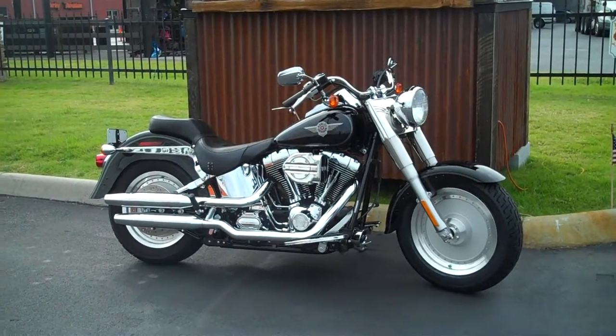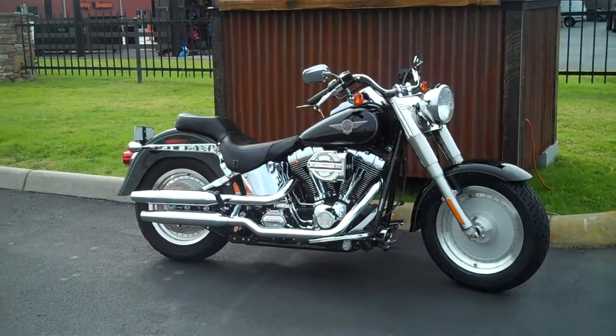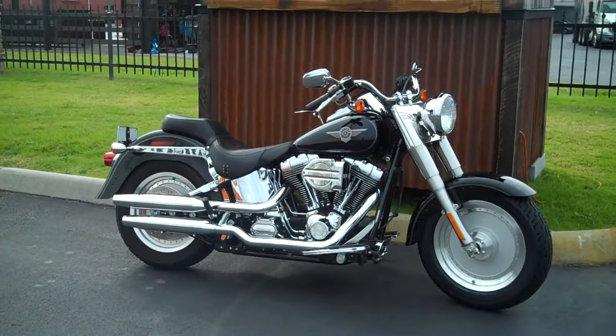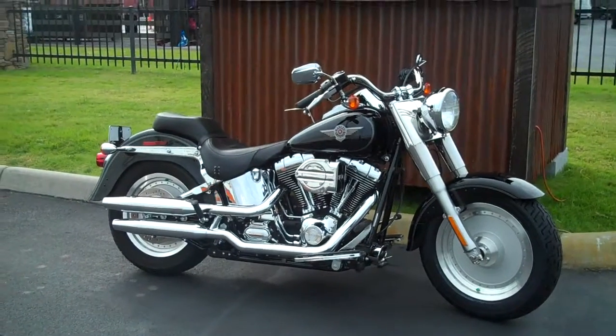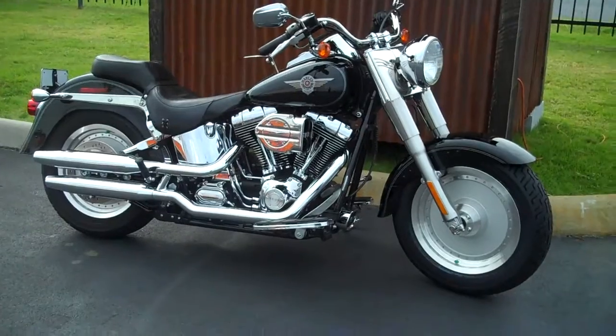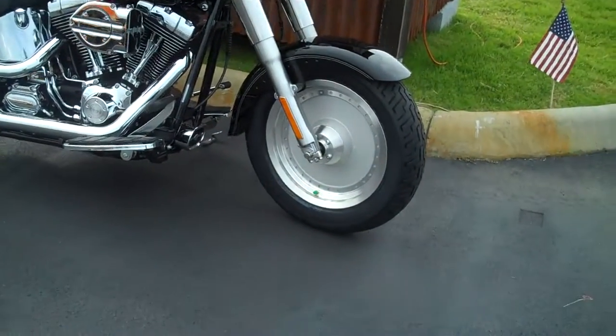Alright guys, here we go. This is Jay with the Smoky Mountain family of dealerships, checking out some of our pre-owned motorcycles. This is a 2004 Softail Fat Boy with 17,800 miles on it.